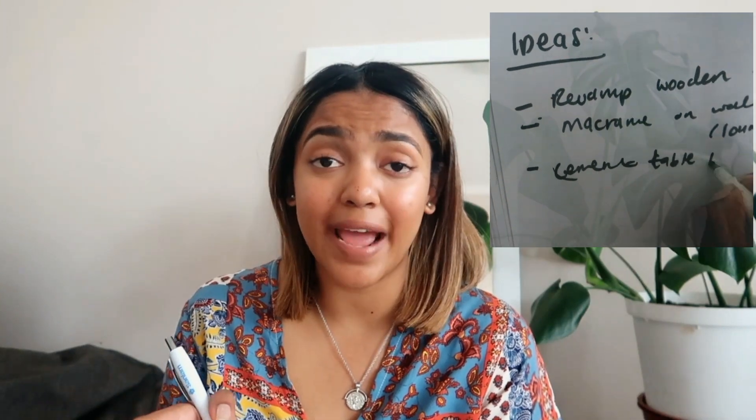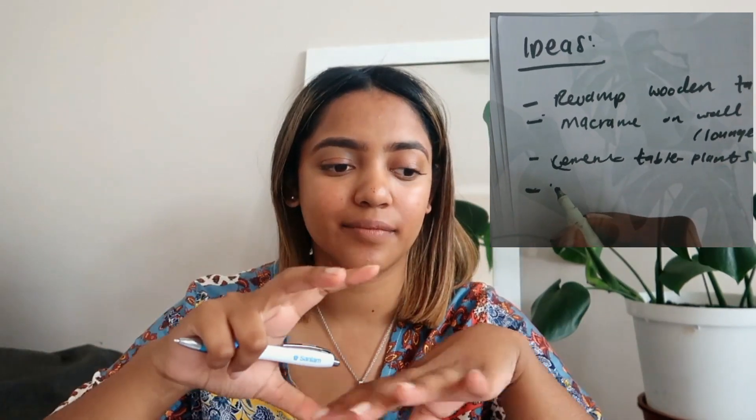The main areas I want to focus on are the lounge area — I really want to add a wall hanger, maybe a macrame piece or a rattan mirror on the wall. I also want to make a small side table to house my plants. Things I could revamp that I already have include an old table in my bedroom, and also a side server that I DIY'd myself last year.